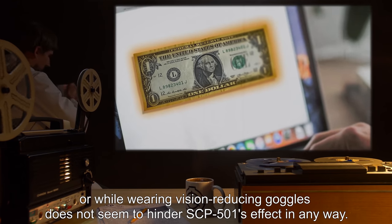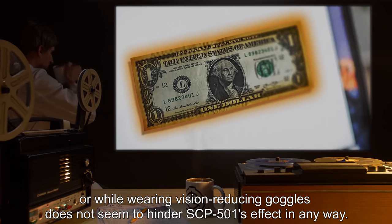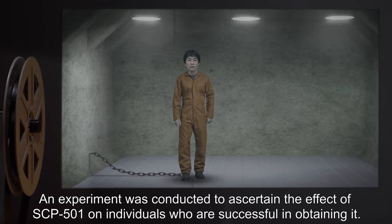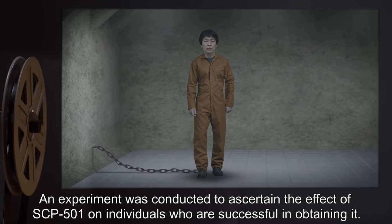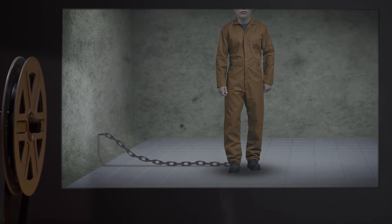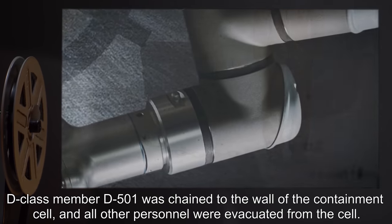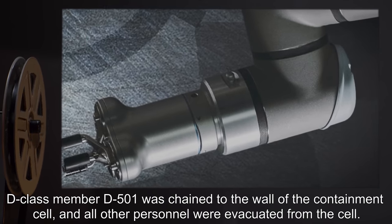An experiment was conducted to ascertain the effect of SCP-501 on individuals who are successful in obtaining it. D-class member D-501 was chained to the wall of the containment cell, and all other personnel were evacuated from the cell.